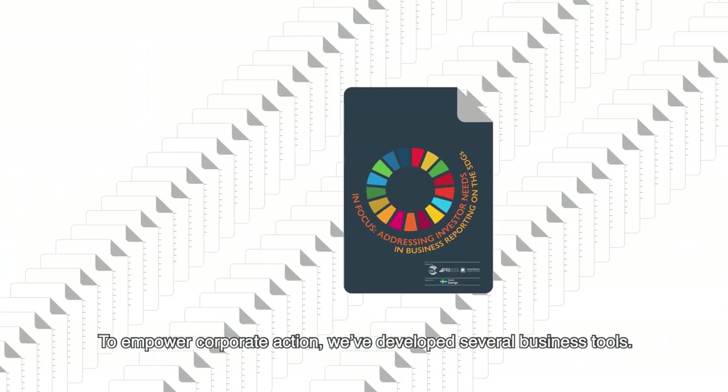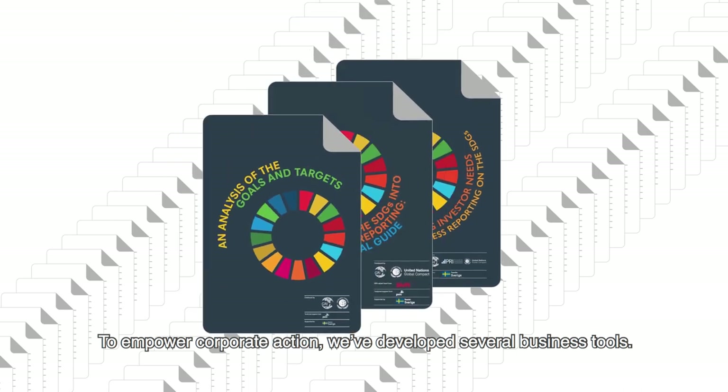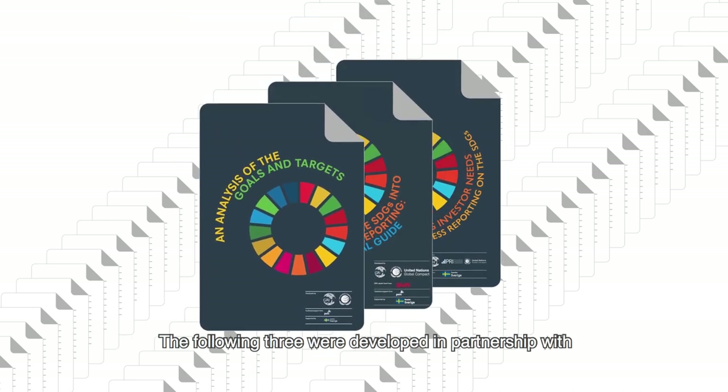To empower corporate action, we've developed several business tools. The following three were developed in partnership with the UN Global Compact.